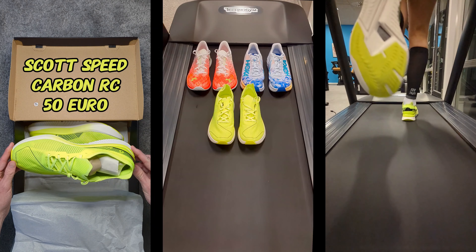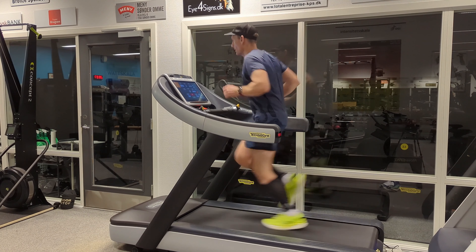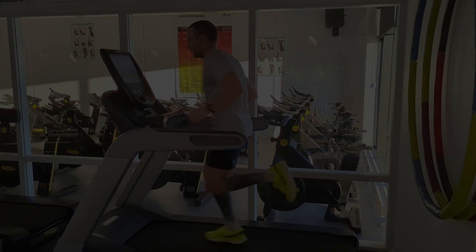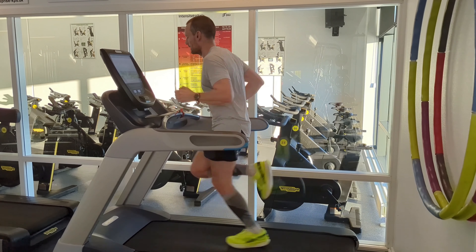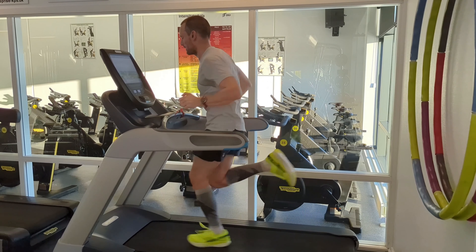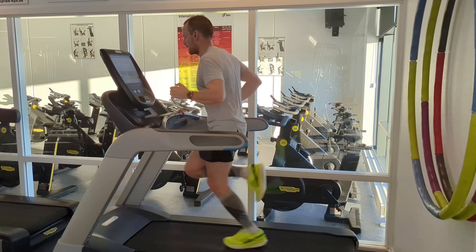People who follow my channel know I have problems with my head and I'm extremely sensitive. My head told me many times: stop running in these awful shoes. So it will be a very long time before they will be used again — it's the worst shoe for the price I've ever tried. When they came out they cost $190, which is totally insane. For example, Adidas Pro 2 costs $225 when they came out, and it feels like a super shoe in every way. You definitely can't say that about the Scott Speed Carbon RC — it feels more like a super stone.